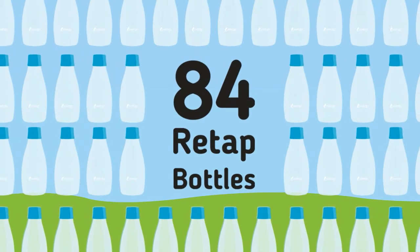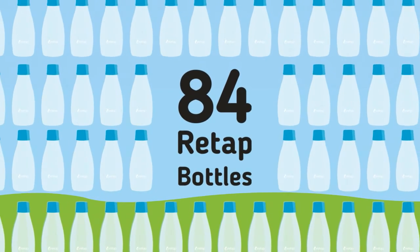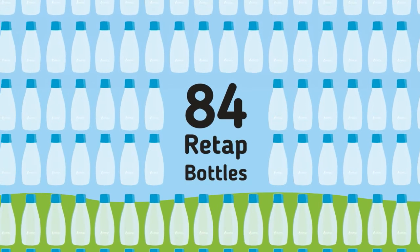That saving equals the carbon footprint of 84 new Re-tap bottles, that can replace even more PET bottles.